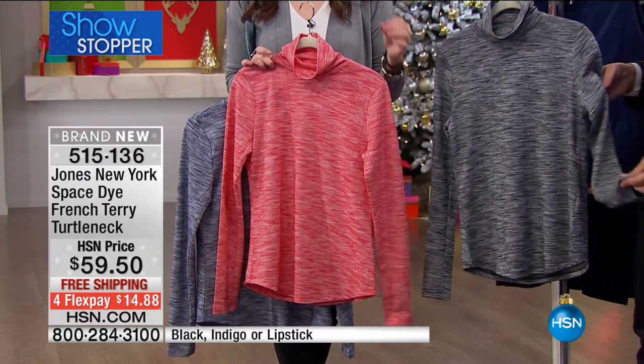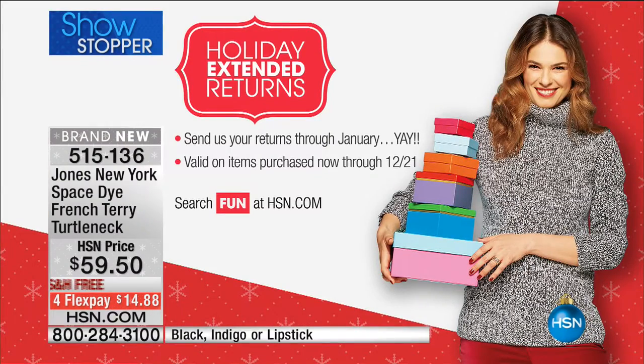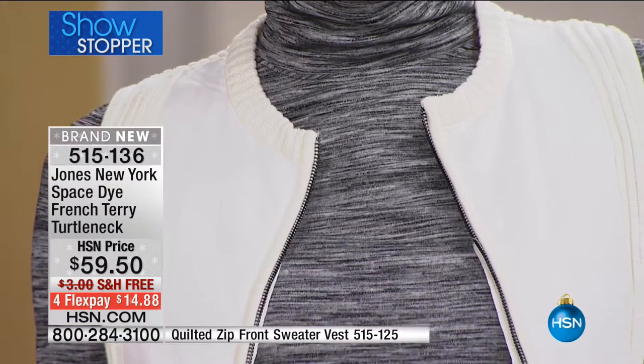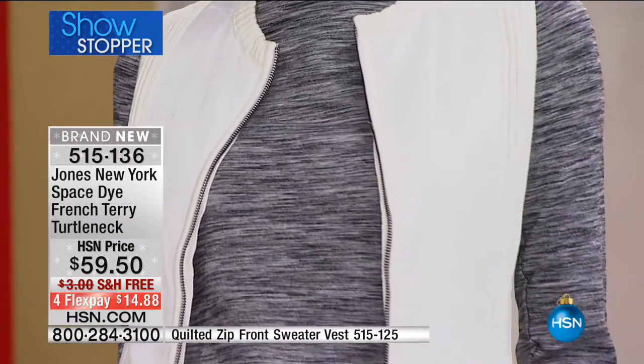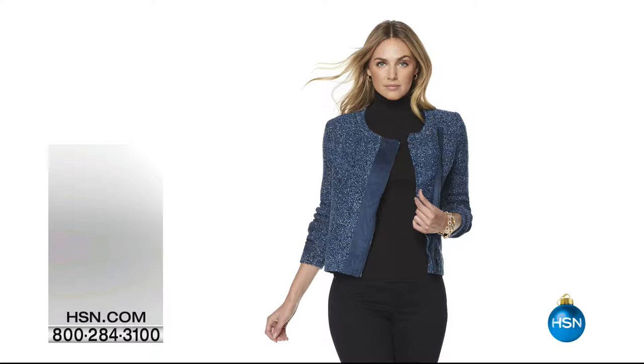Your showstopper today is $14.88 on your charge card, shipped free. Everything in the collection has our extended holiday return through January 31st. We're doing something very special today — never done before: once you spend $100 on Jones New York, you get to take 20% off your entire purchase. Whether this gets you to the $100 mark, or if you already picked up the bleaker boot cut jean or the long cardigan, that puts you over and you get 20% off.